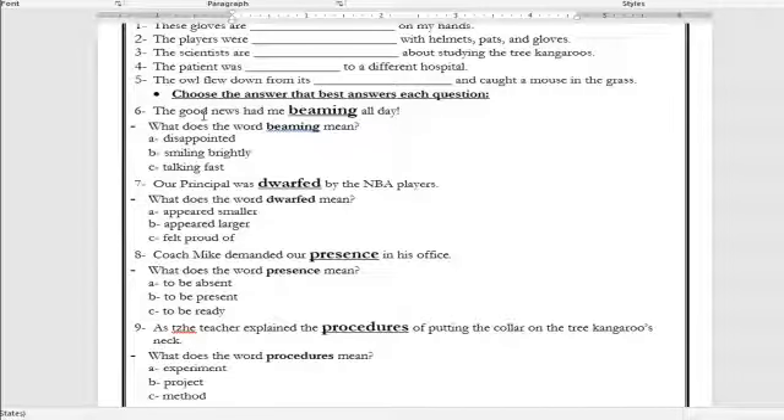Number six: 'The good news had me ___ all day.' What is the meaning of the word beaming? Is it disappointed, smiling brightly, or talking fast? The correct answer is smiling brightly. Number seven: 'Our principal was dwarfed by the NBA players.' What is the meaning of the word dwarfed? It means appeared smaller, appeared larger, or felt proud of? The correct answer is appeared smaller — it means appeared smaller or made something look smaller.